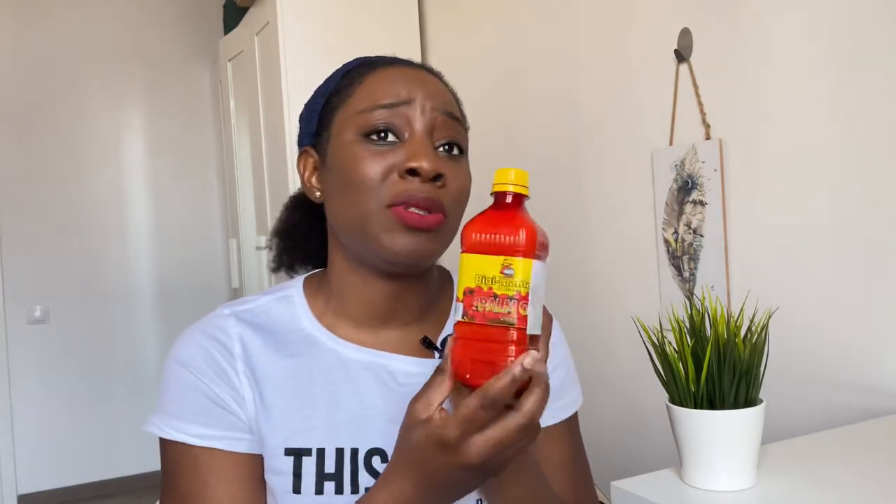They also have smoked fish here, like we have back home for making soups. This one I got from Biedronka - it's mackerel, and it's actually smoked, so you can use it as smoked fish to cook your soups. For palm oil, they usually sell it in small quantities - small bottles at around 10 to 12 złoty. You have to be stingy with your palm oil because it comes in a very small package and finishes quickly, so you don't have to eat African food every time.